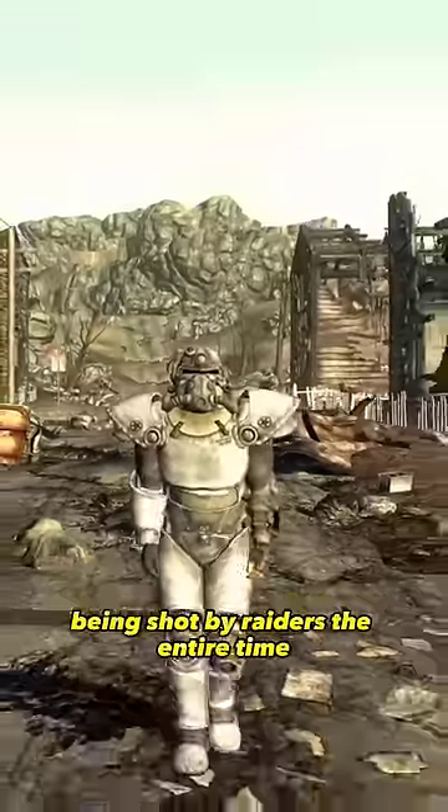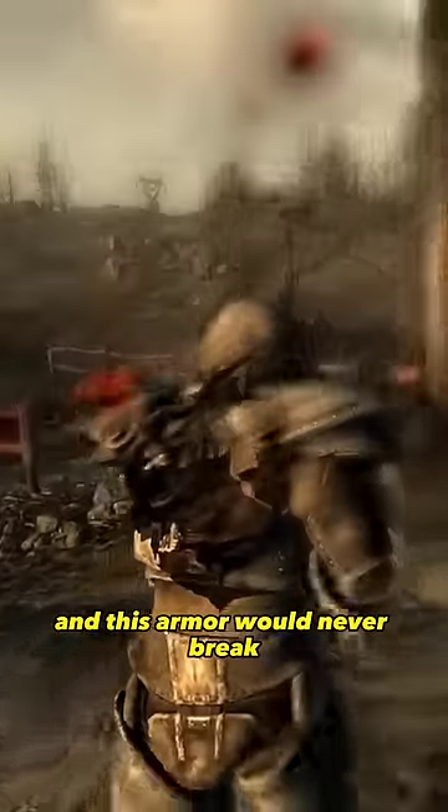You could play this game for a thousand hours being shot by raiders the entire time, and this armor would never break. It's pretty awesome.